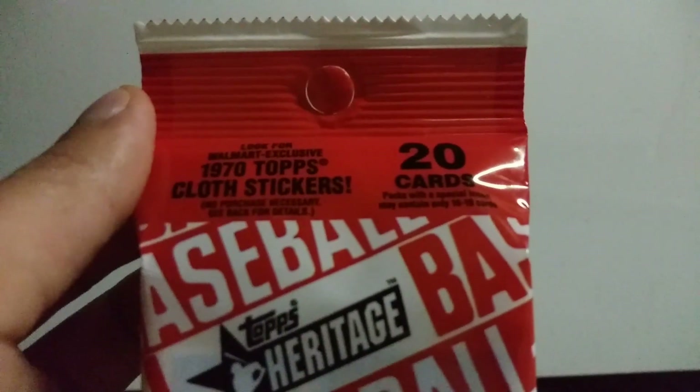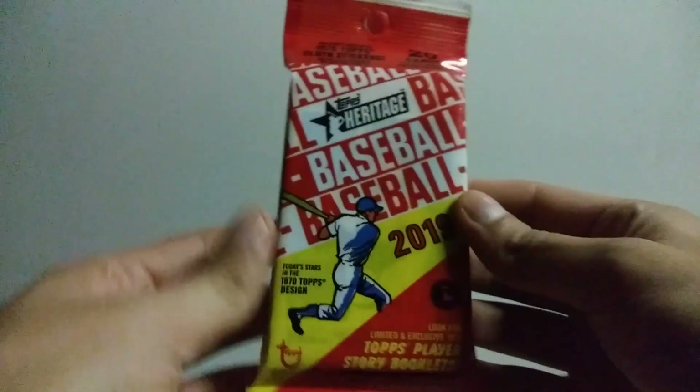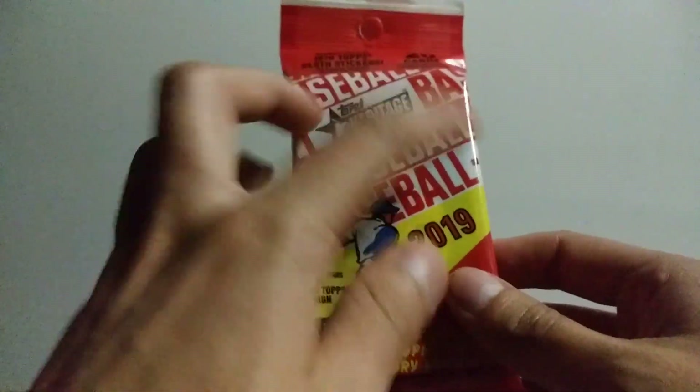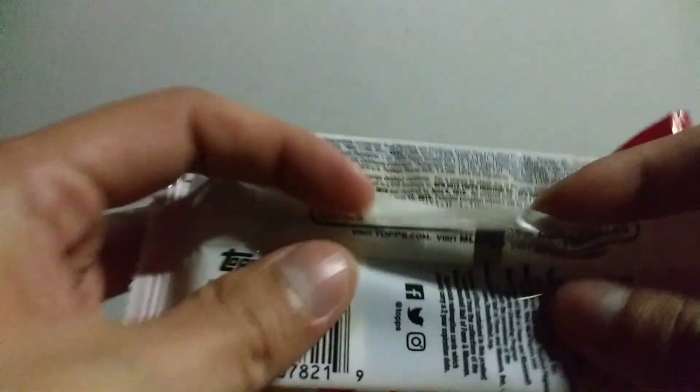Hopefully you guys can see that. Packaging is sweet, I like it — it just pops a lot. Anyways, let's look at the back. Sorry for the rambling.